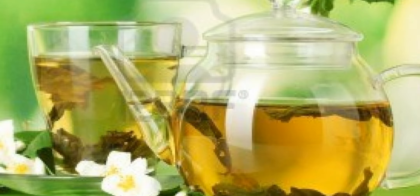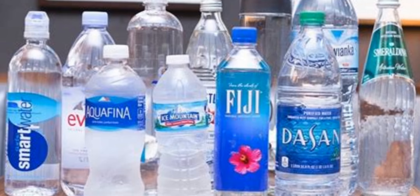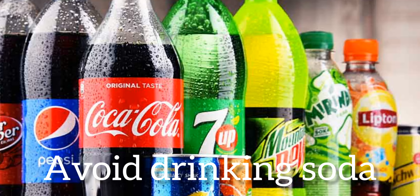Water. One of the best things you can do for your liver is keep a healthy weight. Get in the habit of drinking water instead of sweetened drinks like sodas or sports drinks, and you'll save many calories each day.